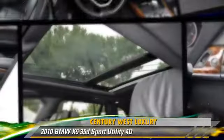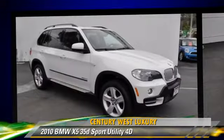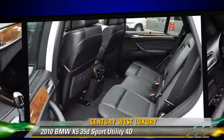Powered by a turbo 3.0-liter six-cylinder engine with a six-speed automatic transmission with overdrive, this all-wheel drive sport utility vehicle with fewer than 15,000 miles on the odometer is well-equipped.